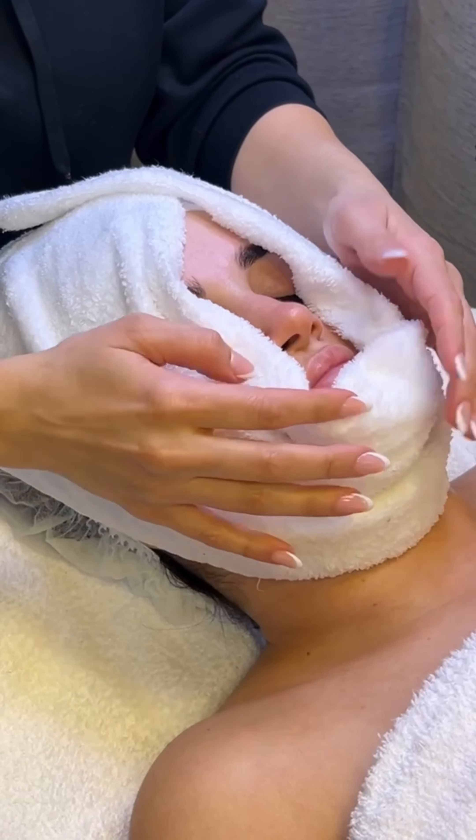Ready to pamper yourself? Come to Koreshma Beauty and Laser and own your effortless beauty. It's your time to shine. We're here to make it happen. Book your spot today at Koreshma.com and discover how great your skin can feel.